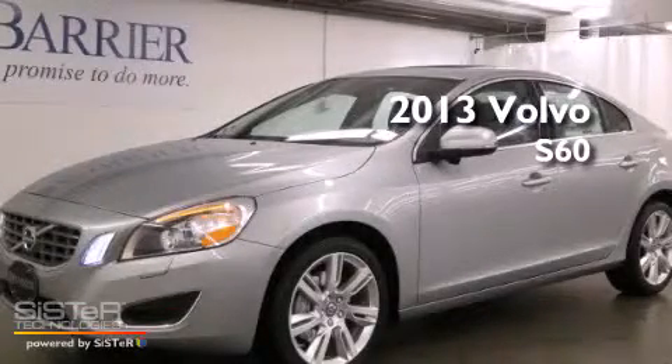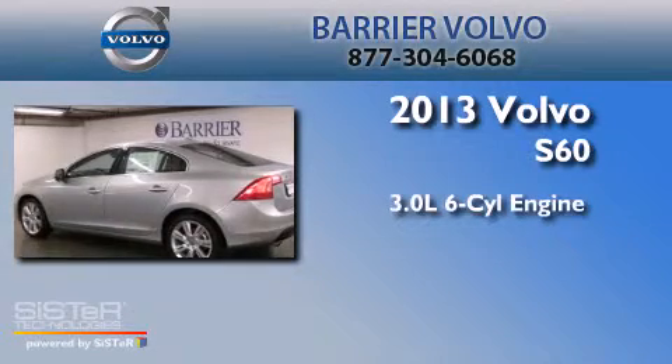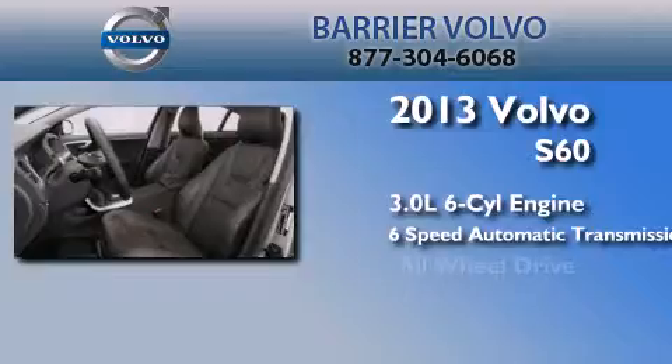This is a brand-new 2013 Volvo S60. It features a 3.0-liter six-cylinder engine, a six-speed automatic transmission, and all-wheel drive.